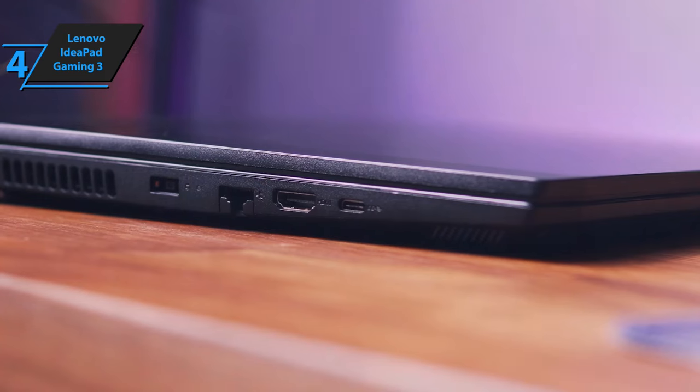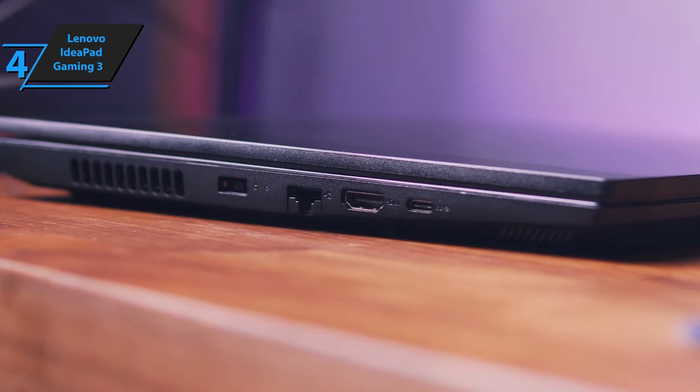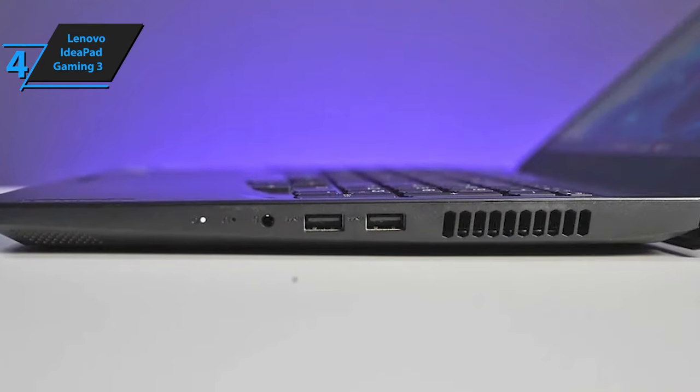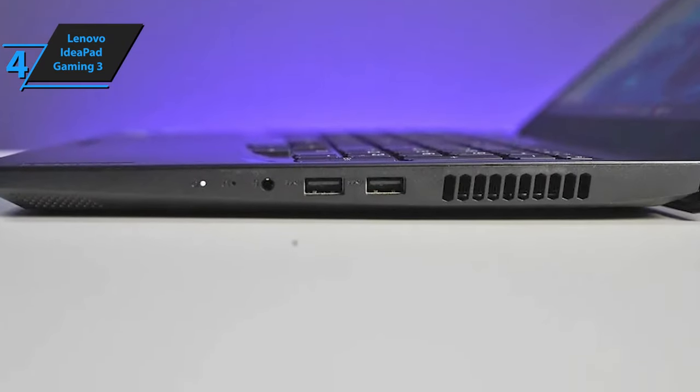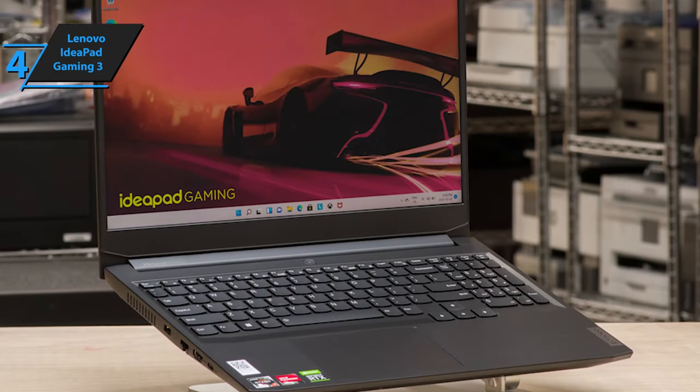Plus, LED illumination zones give it an attractive touch. You also get an array of ports, including one USB 3.1 Type-A port, one USB-C port, an HDMI port, an Ethernet port, and a headphone jack on one side, with an extra USB 3.1 port on the other side, so you should never be short of connectivity options.